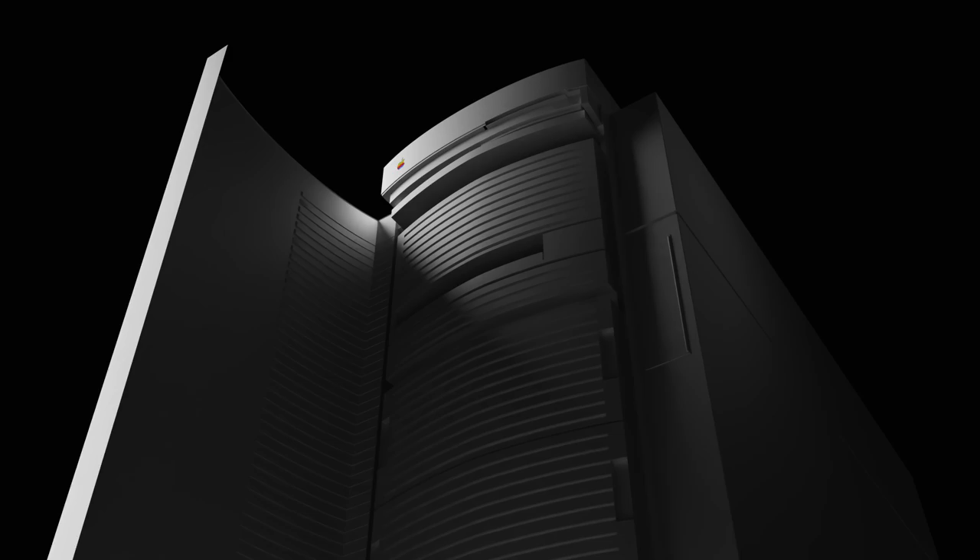Hey guys, how are you all doing? If you're new here, welcome. My name is Krazy Ken and this is the Apple Macintosh Columbo prototype. When I saw this pop up on eBay, I immediately cross-checked the seller's photos with Rick English's photos in the Apple design book, and the model looked incredibly similar. It looked legit.